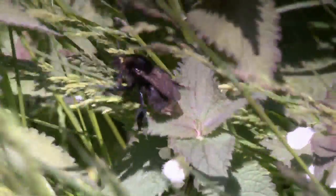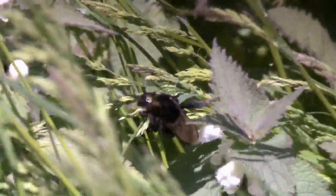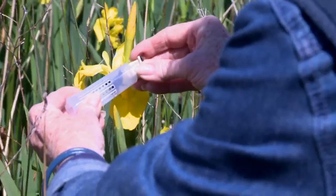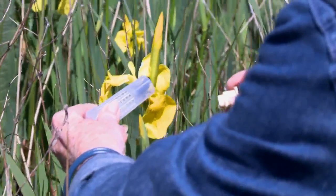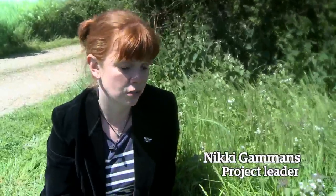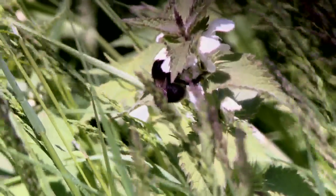Bumblebees are just fabulous. When the first queens come out in the spring and they're a bit dozy and slow, and they're busy drinking from a flower, you can literally go up and stroke them — they're just wonderful, amazing little creatures. We're using this bee as a flagship species of habitat decline. By recreating habitat for bumblebees, you're recreating an ecosystem that's largely been lost, so we're going to benefit the bees and everything else.